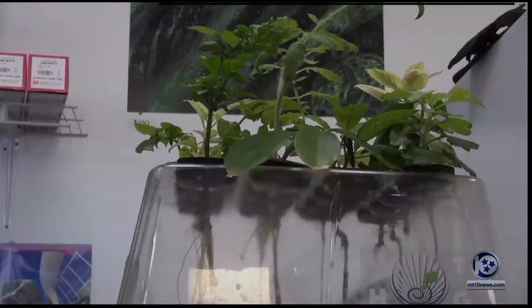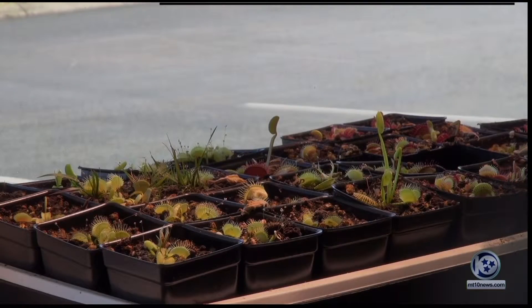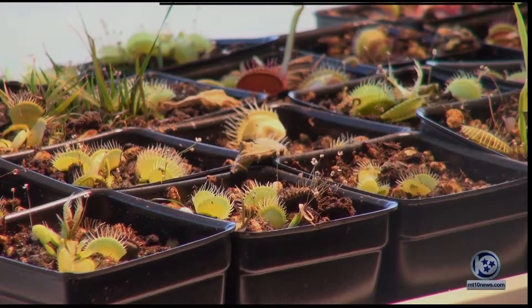And if you do decide to start the hydroponic process, Jason's advice is to start small and simple. Reporting for MT10 News, I'm Katie Inman. You can garden hydroponically all year round, and don't worry about those seeds you've already bought — you can use those without soil as well.